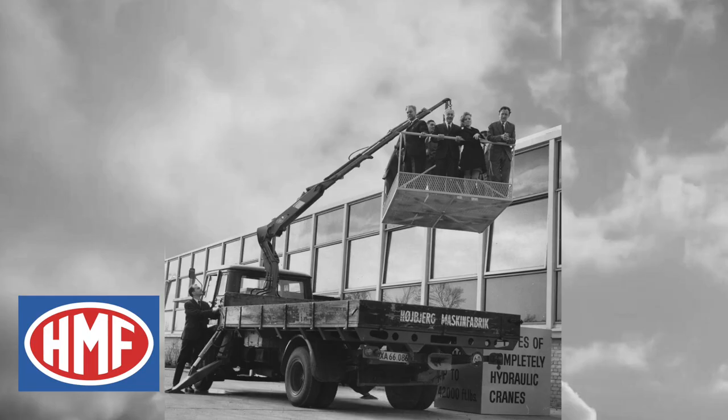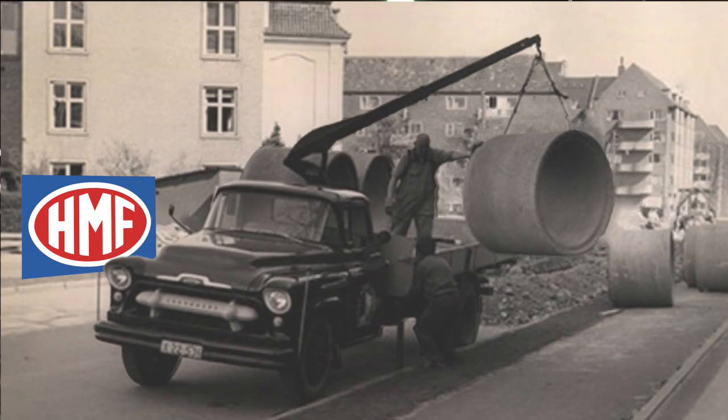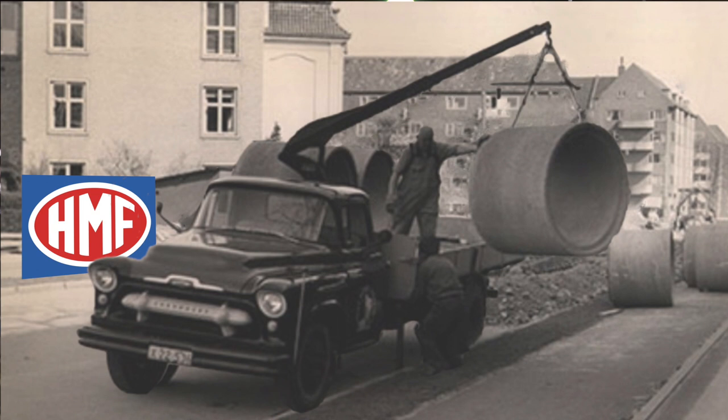The whole thing started back in 1945, when Arne Bungor Jensen founded Holbjerg Maskinfabrik, which today is called HMF Group and is one of the leading crane producers.